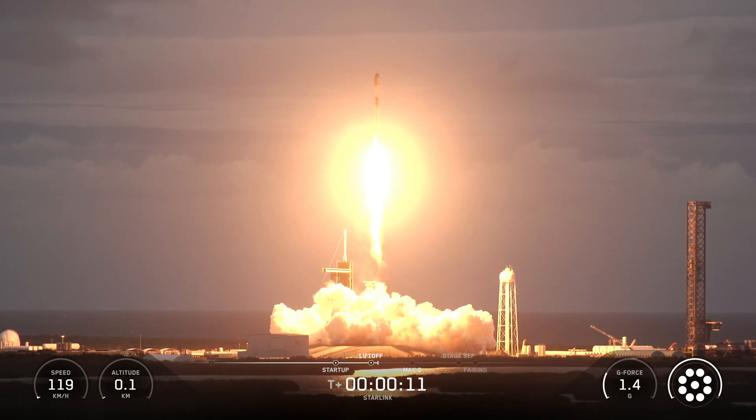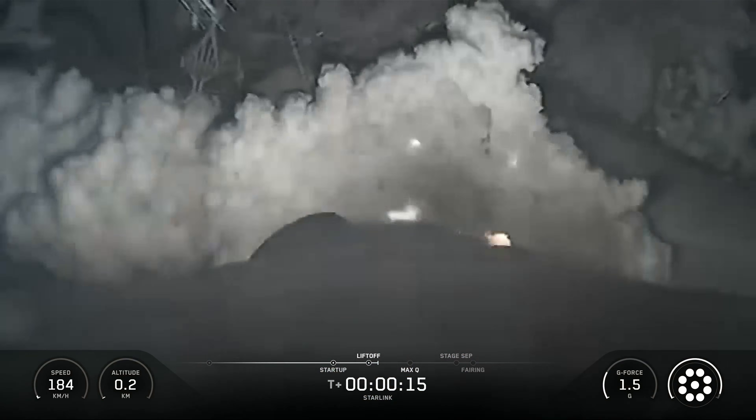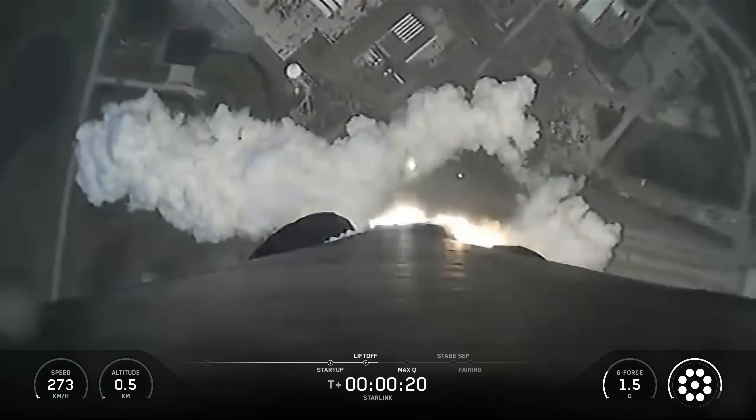Vehicle is pitching downrange. M1D chamber pressure is nominal.